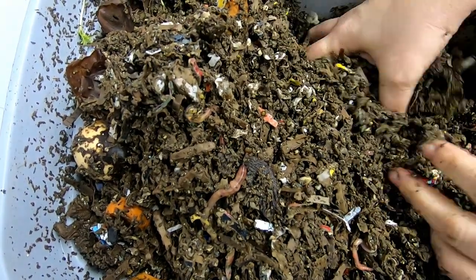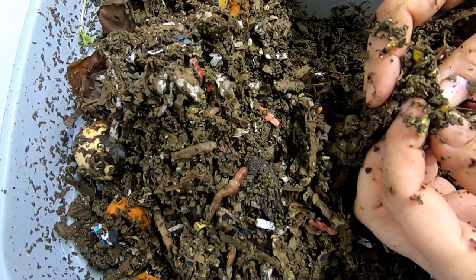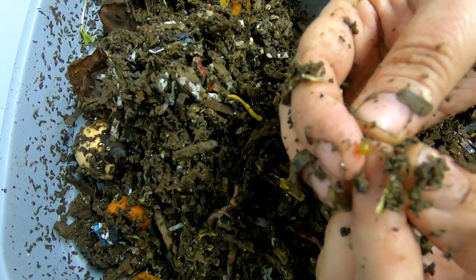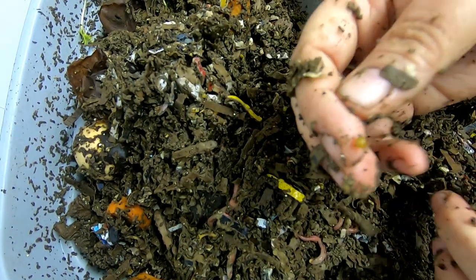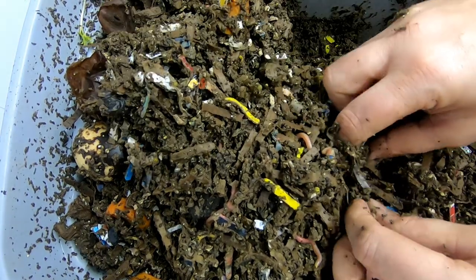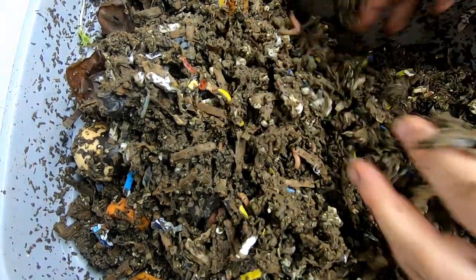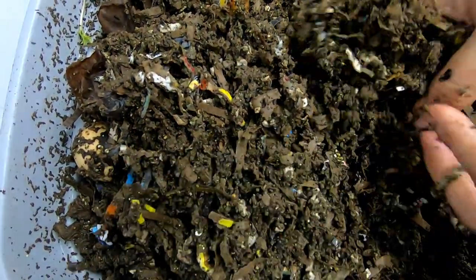Nothing like these worms — geez. Her European nightcrawlers are monsters. It's almost like the Belfast worm group; they used to have some crazy big European nightcrawlers. Now this one looks like it's about ready to hatch — it's starting to get a little pokey thing on the outside. But the cocoons are everywhere. There must be very, very happy worms to be producing so many cocoons that I can't get one handful without seeing a cocoon.